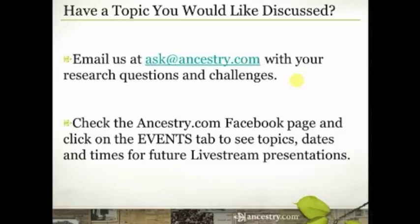Hopefully this was helpful information. If you're watching live, I'll be available on chat immediately following the presentation. If you're watching an archived version on YouTube, feel free to leave a comment — I do monitor those. If you have other topics you'd like discussed, you can email me at ask@ancestry.com. I read all of those emails and use your questions and research problems to craft these presentations. Check our Facebook page and click on the events tab to see the full calendar for October. Until next time, this is Krista Cowan — have fun climbing your family tree.